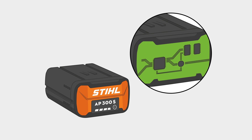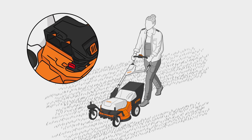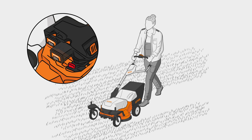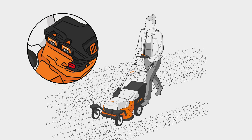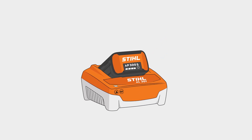Smart batteries enable improved operation through their communication with users. At the same time, they help use energy more efficiently through intelligent charging management. One important function is situational charging. Depending on the outside temperature, time of day or application, the battery charges faster or more slowly.